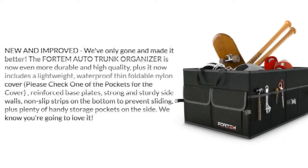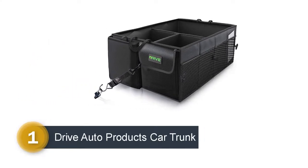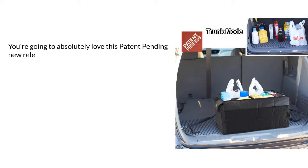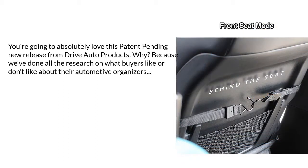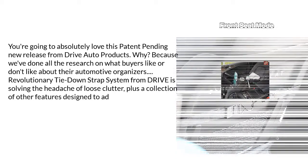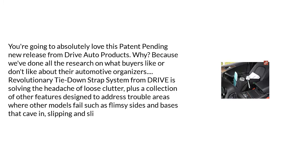Number 1: Drive auto products car trunk organizer. You're going to absolutely love this product because they've done all the research on what buyers like or don't like about their automotive organizers. The revolutionary tie-down strap system from Drive solves the headache of loose clutter, plus a collection of other features designed to address trouble areas where other models fail — such as flimsy sides and bases that cave in or slip.